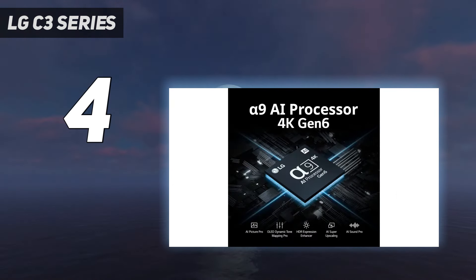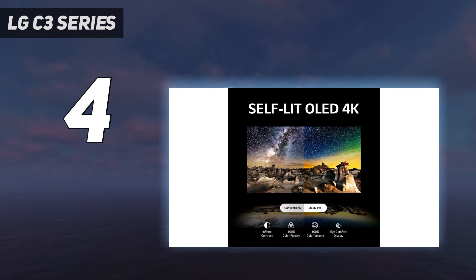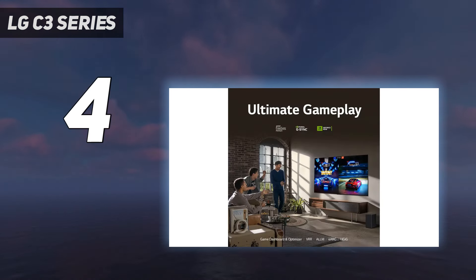If you love this TV but wish it were more vibrant, consider the more expensive LG G3 OLED. The G3 is one of the brightest OLEDs on the market and is certainly brighter than the C3, but the price difference is not worth it for most people. The LG C4 OLED is the 2024 successor to this TV and will be available soon. It can do up to 4K at 144Hz, has a new processor, and is supposed to be brighter than its predecessor.